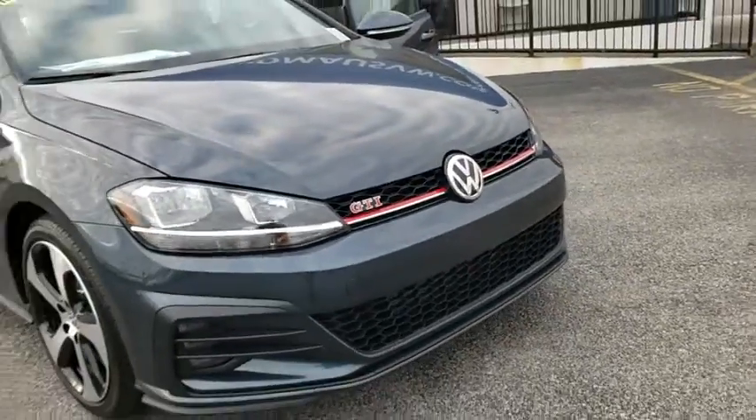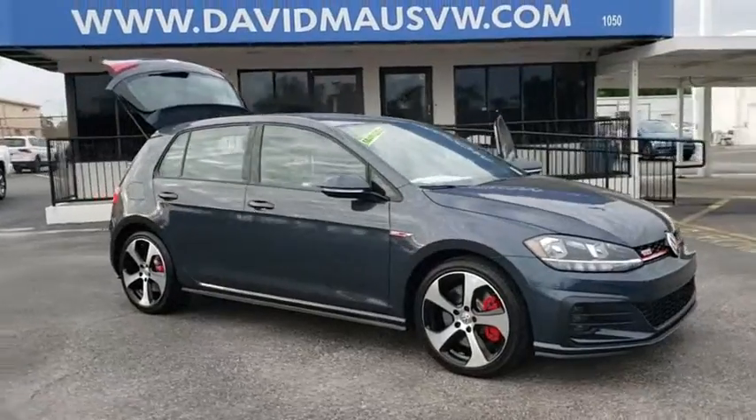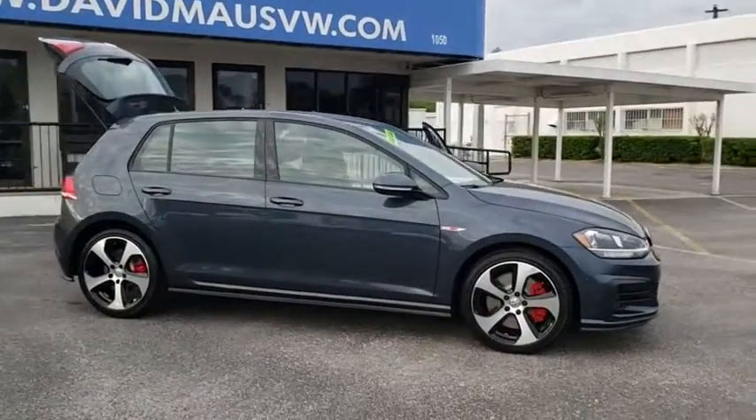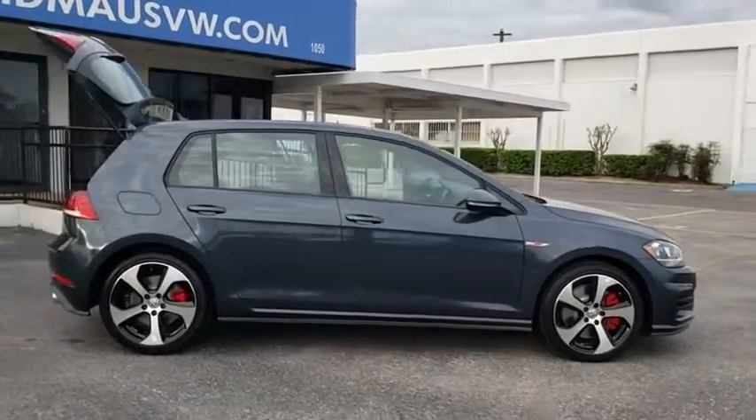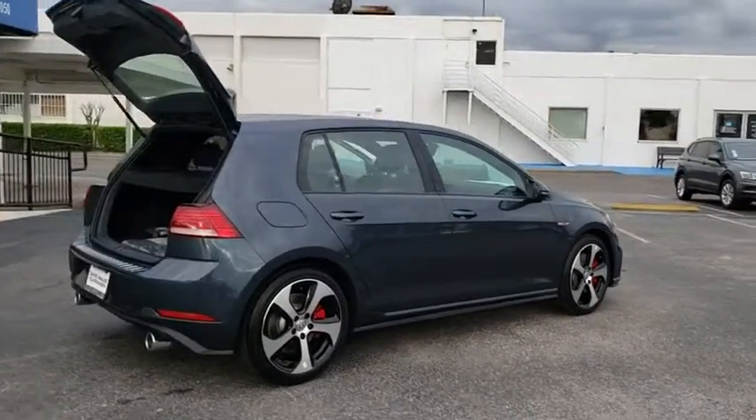The 2019 Golf GTI. This Volkswagen is considered by many to be the hot hatchback. The GTI easily accommodates up to four adults. A decent-sized 15-plus cubic foot trunk is well-shaped and easy to load.